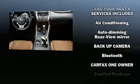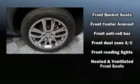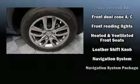Lexus ensures the safety and security of its passengers with equipment such as dual front impact airbags, brake assist, and four-wheel disc brakes with ABS. When road conditions become unpredictable, rely on all-wheel drive to maintain outstanding control.